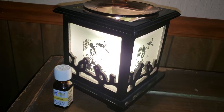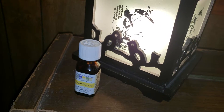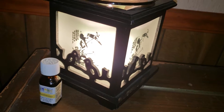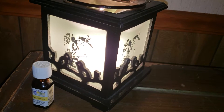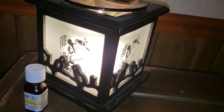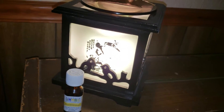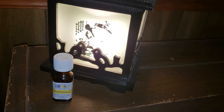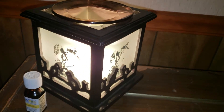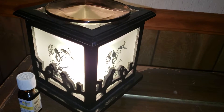I was introduced to frankincense because I was told it's a healing oil. If you remember, frankincense and myrrh are talked about in the Bible and were often used to anoint people when they were sick.